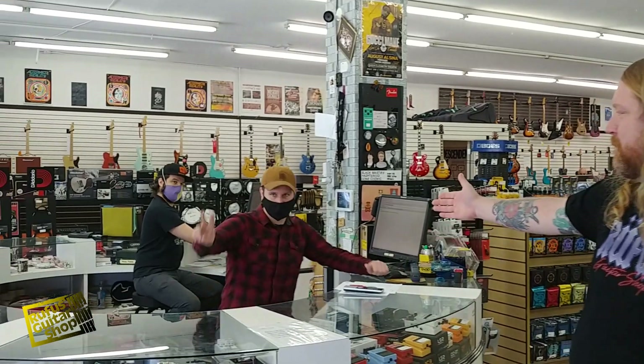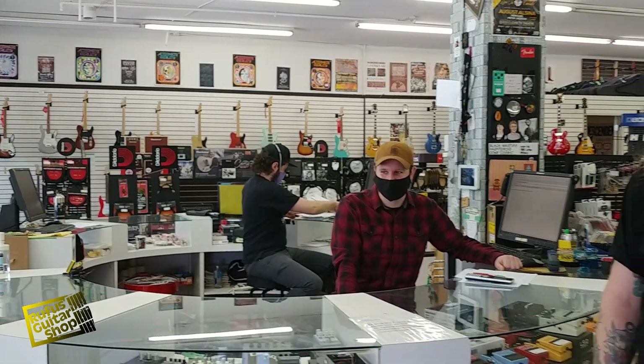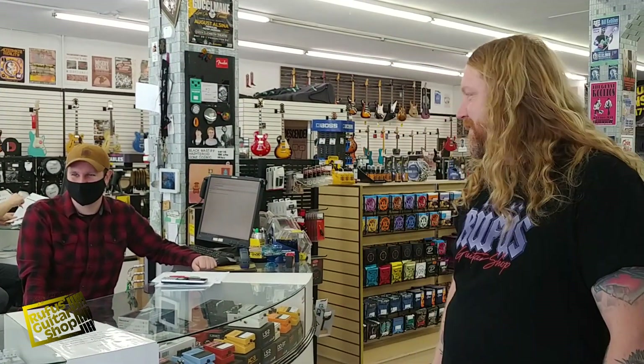We got Craig, our manager, and Andrew, the assistant manager, working the tills, getting the work done, receiving goods, selling guitars — all that good stuff.